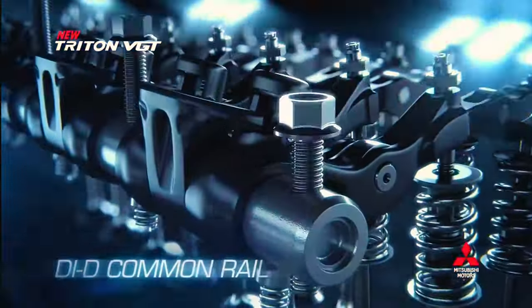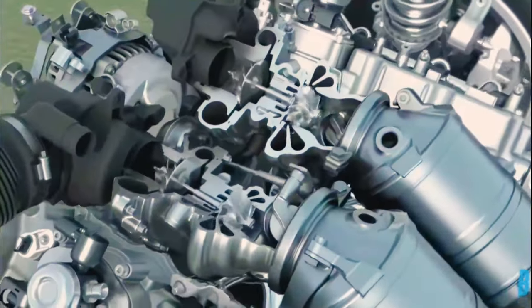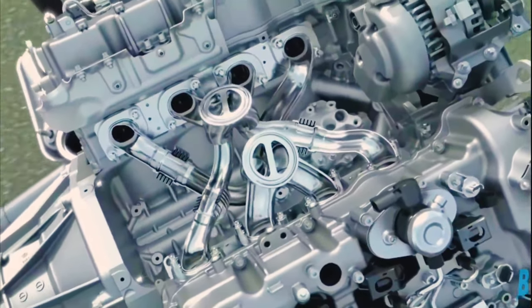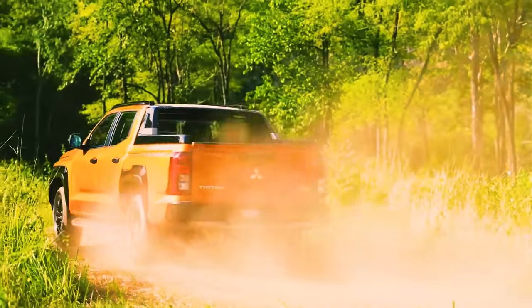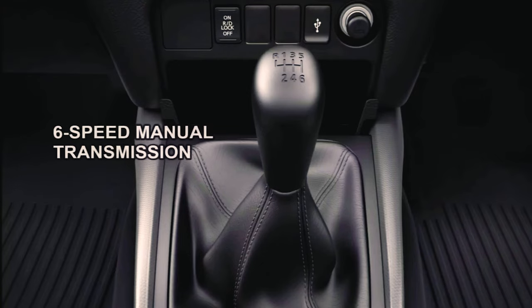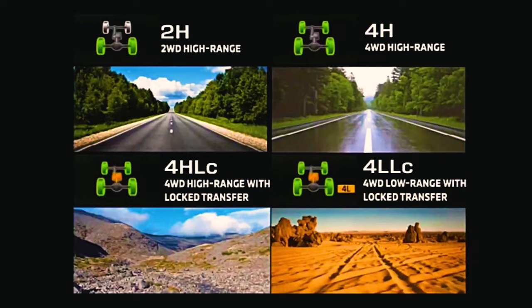Powering the sixth-generation Mitsubishi Triton is a newly developed 2.4-liter four-cylinder diesel engine, codenamed the 4N16, offered in three output configurations. The high output configuration delivers 150 kilowatts and 470 Newton meters at 1,500 rpm, using a new turbocharger and combustion system with electric power steering. The medium output produces 135 kilowatts and 430 Newton meters with a variable geometry turbocharger. The low output configuration produces 110 kilowatts and 330 Newton meters. Transmission options are a six-speed automatic or six-speed manual with shift-by-wire to reduce engine vibration.